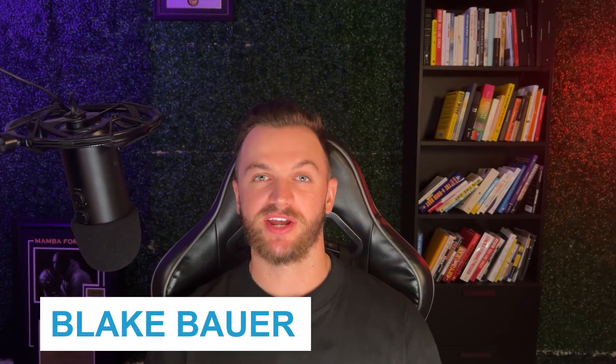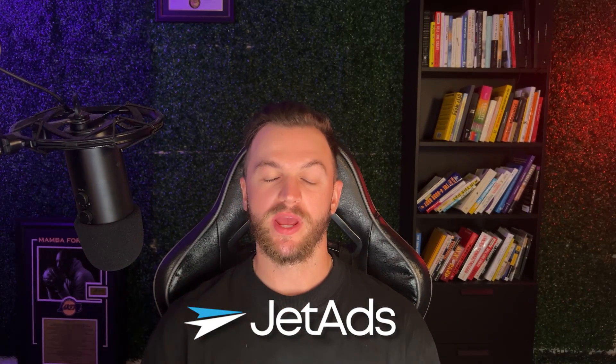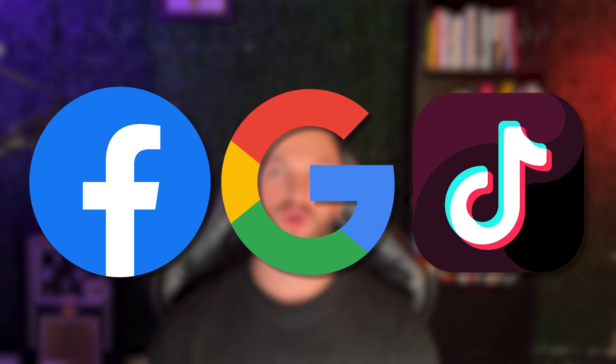Before we get into that, if you're new to the channel my name is Blake Bauer and I'm the co-founder and CEO of a new age advertising agency called JetAds. We help brands get to better ad results automating and scaling their paid customer acquisition on Facebook ads, Google ads, TikTok ads and more — a complete package solution making it simple to get started and grow your customer acquisition.